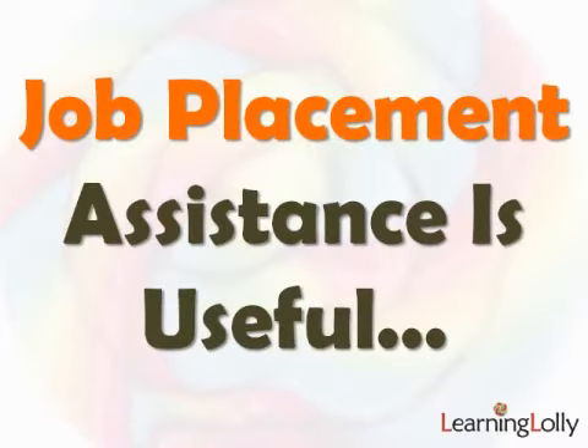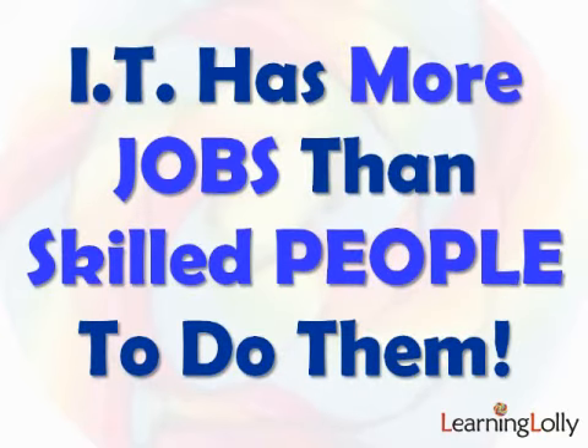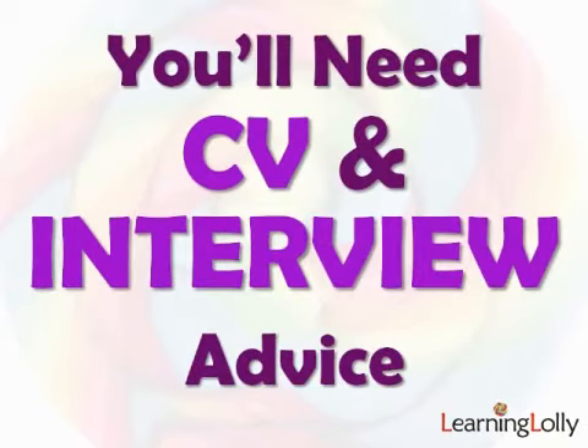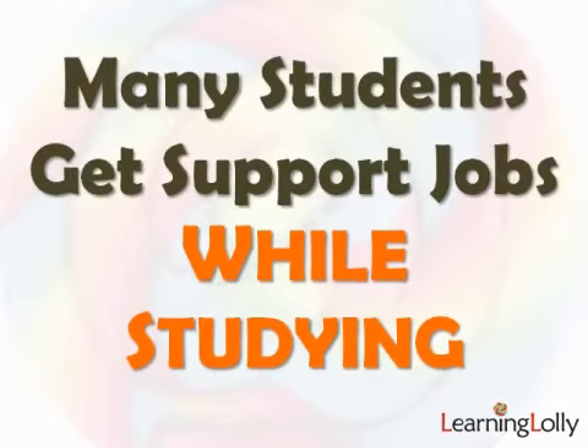Many companies provide a job placement assistance service to help you get your first IT job. But often too much is made of this, as it's really not that difficult for any motivated and trained person to get a junior role in the IT industry, as there's such a shortage of trained staff. You would ideally want CV and interview advice though, and students should get their CV updated the day they start training. Many support jobs are offered to students who are still studying and haven't even passed an exam yet — at least you'll be on the 'maybe' pile of CVs rather than the 'no' pile.